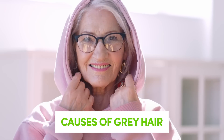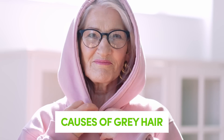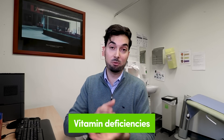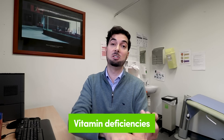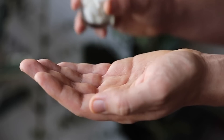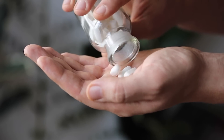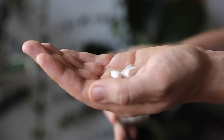Now that we've looked at the science, let's talk about what is causing the hair to go gray, because it's not only due to age and genetics. The first cause is vitamin deficiencies. In 2015 a study found various deficiencies — from B6 to B12 to biotin to vitamin D to vitamin E — that were linked to premature graying of the hair. This doesn't mean go out and buy loads of multivitamins, but it is something important to discuss with your healthcare professional.